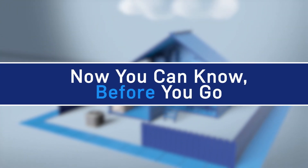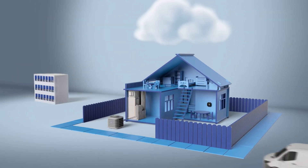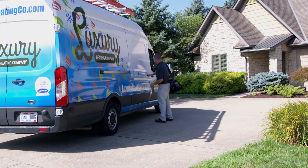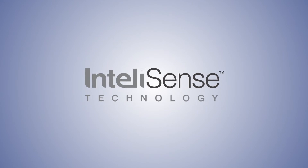Now you can know before you go. Gain insight as to how well a performance series system is operating from your office or van remotely, without getting gauges out or even being on site. You'll arrive at your customer's home ready to fix their issue, with the correct part and the right technician, and ultimately provide best-in-class service.